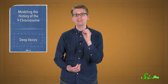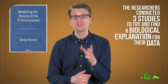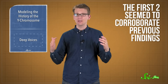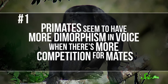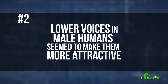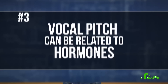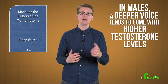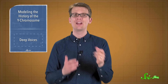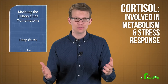So why do heterosexual human females seem to have this preference for deeper-voiced males? The researchers conducted three separate studies to find a biological reason. The first two confirmed what we already knew: primates show more voice dimorphism when there's more competition for mates, and lower voices in male humans seem to make them more attractive. Their third study found that vocal pitch can be related to hormones — in males, a deeper voice tends to come with higher testosterone levels. The deeper-voiced males had both higher testosterone and lower levels of a hormone called cortisol, which is involved in metabolism and stress response.